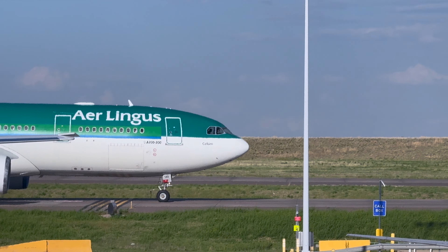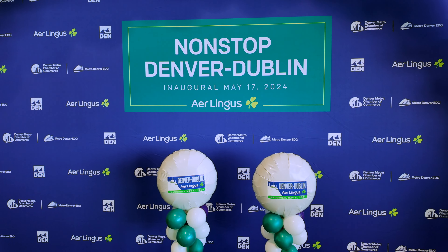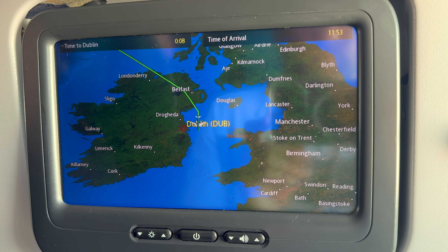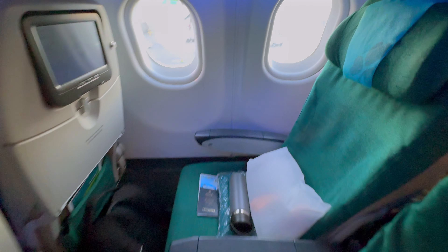In this video, I'm taking you on Aer Lingus' inaugural flight from Denver, Colorado to Dublin, Ireland. You'll see what the economy experience is like, from the seats to the food options. And you don't want to miss what I saw in my window mid-flight. Let's go.